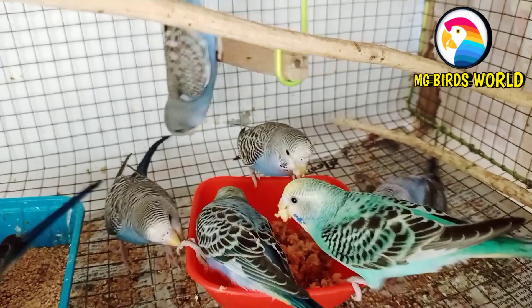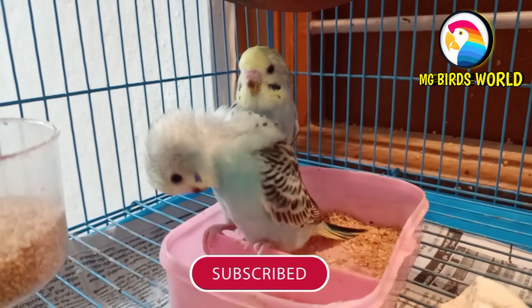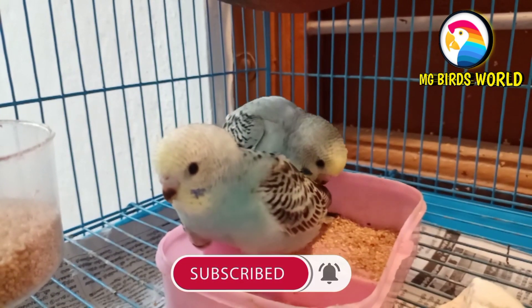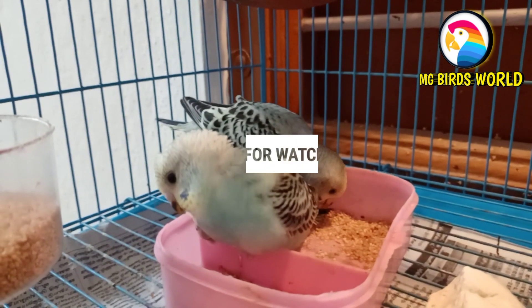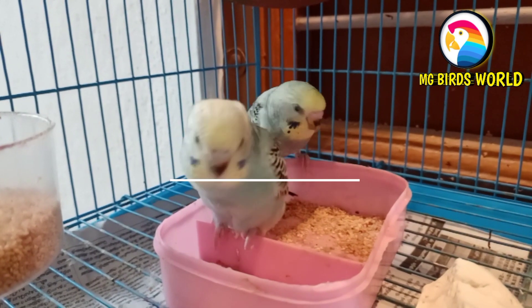Let's talk about these very new videos. If you are interested in this video, click the bell icon and press subscribe. I am your host, Gautam, and you are watching MGBIRDSWORLD.